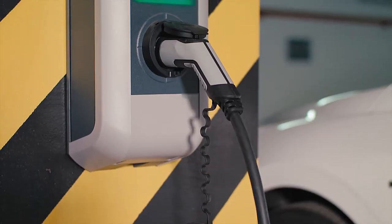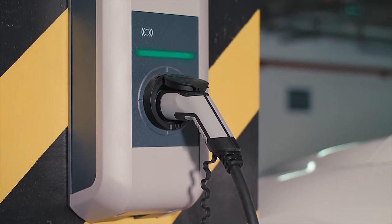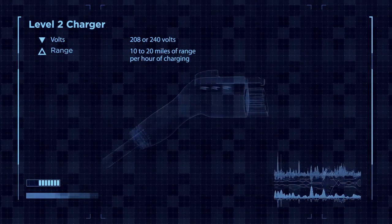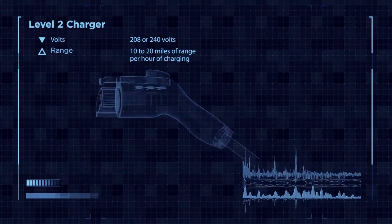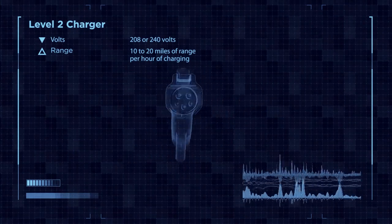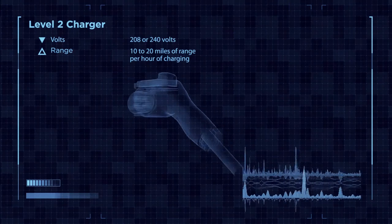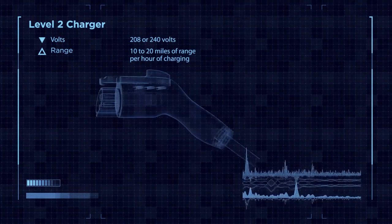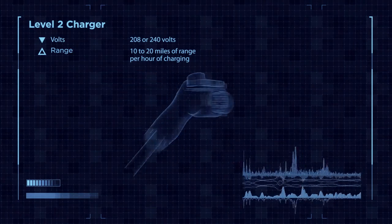Level 2 chargers provide more energy per hour and run off 208 or 240 volts. These chargers are more expensive and are typically installed as permanent, pedestal-style, or wall-mounted units. They provide a vehicle with about 10 to 20 miles of range per hour of charging. This is the most common application for long-range BEVs, as well as workplace and public charging stations.